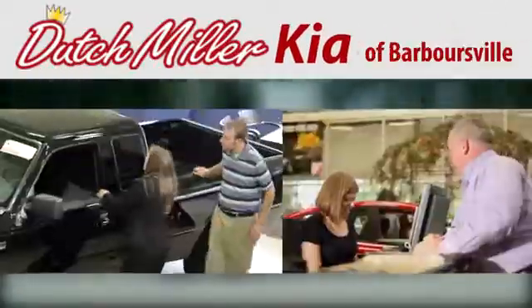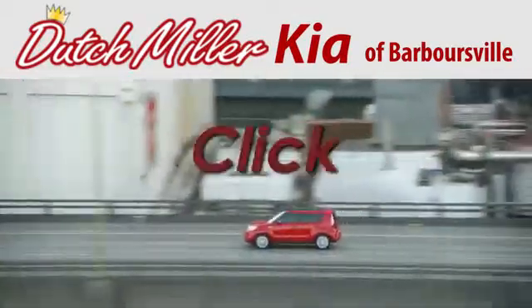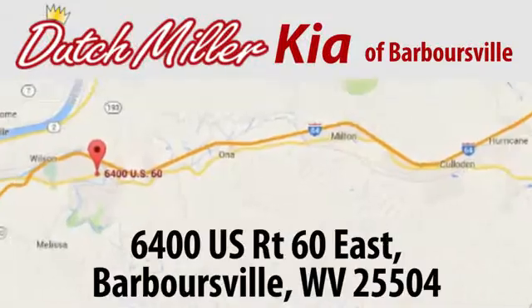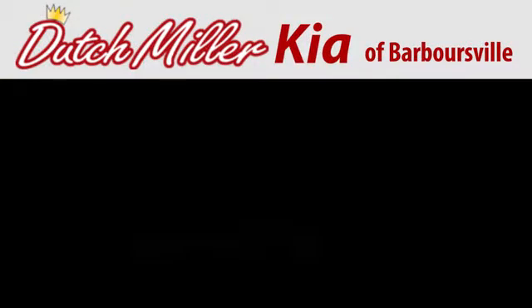At Dutch Miller Kia of Barbersville, we work hard to ensure every customer has a great experience shopping for a new vehicle. Call, click, or stop in today. We're located at 6400 US Route 60 East in Barbersville.